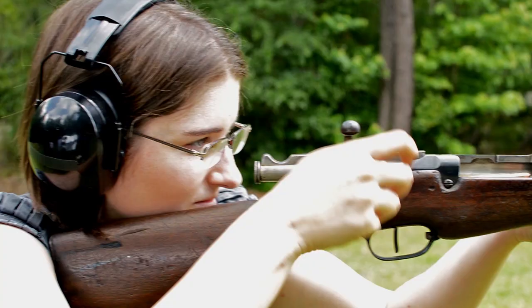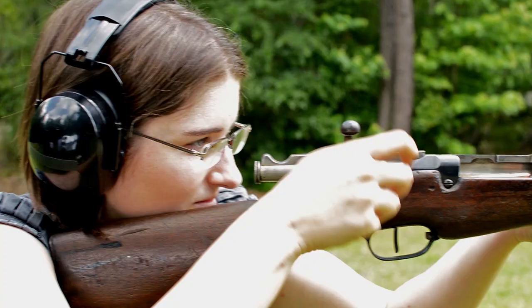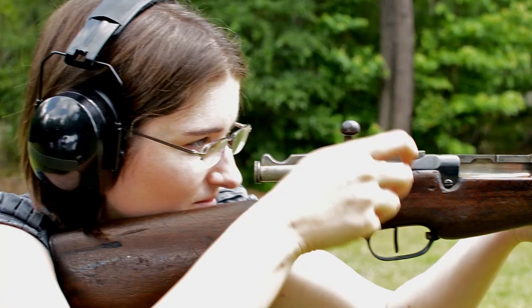That was part one of our weapons special with Othais, where he talked about the French rifles used and their evolution. There will be a second part because we also talked about French pistols during our live event. You should check out Othais's detailed videos about all the weapons we briefly discussed today and subscribe to his channel if you're interested in historic firearms. Follow us on Facebook or Twitter so you don't miss the announcement for our next live event, when we'll talk about German rifles.